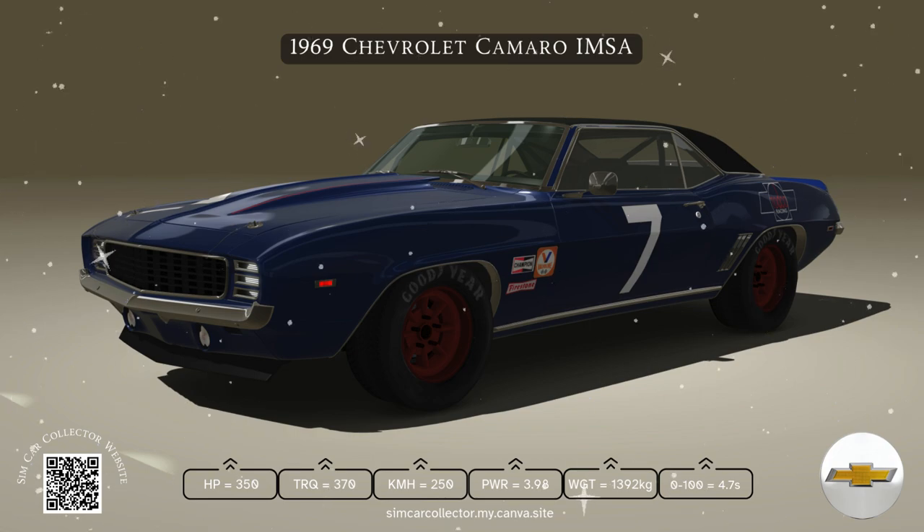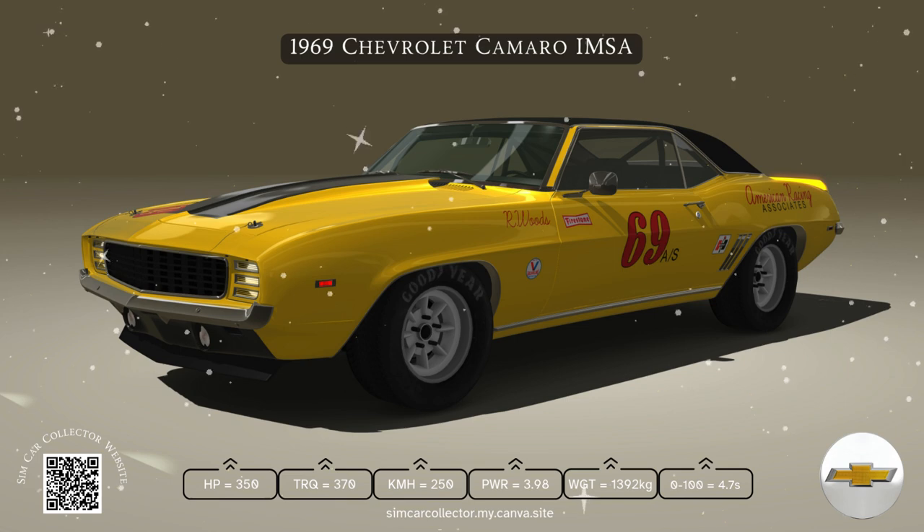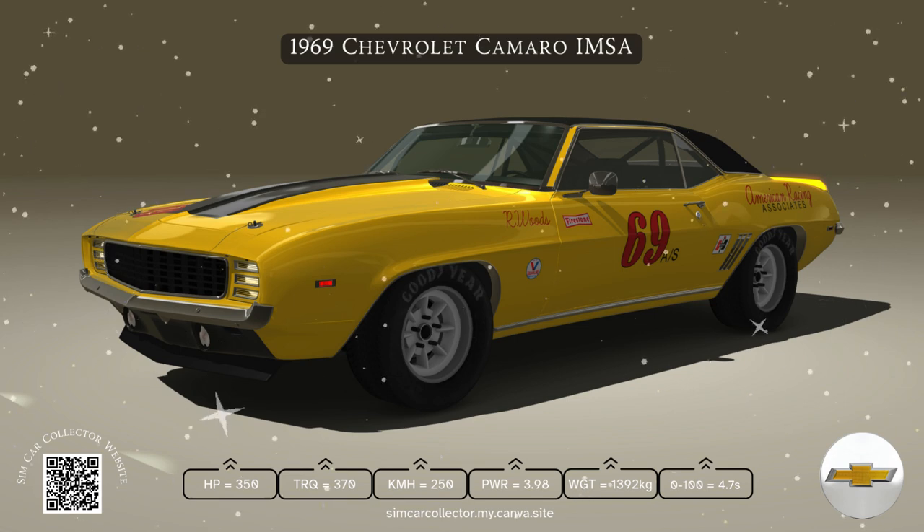And for those with a need for speed, the Z28 package was built specifically for the track, competing in the SCCA Trans Am series with impressive results.